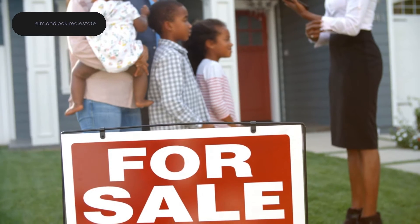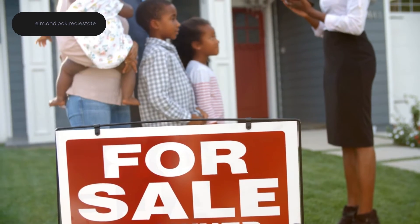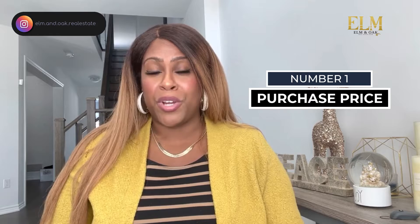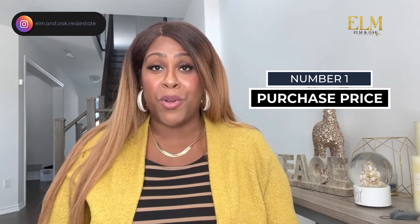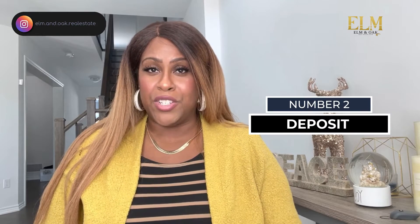Before a good agent can prepare an offer for you, they will need the following details. Number one: the purchase price. The agent will be able to help you determine the purchase price by going over recently sold properties that are similar in the area. This will help you determine what the market value of the property you're trying to purchase is.